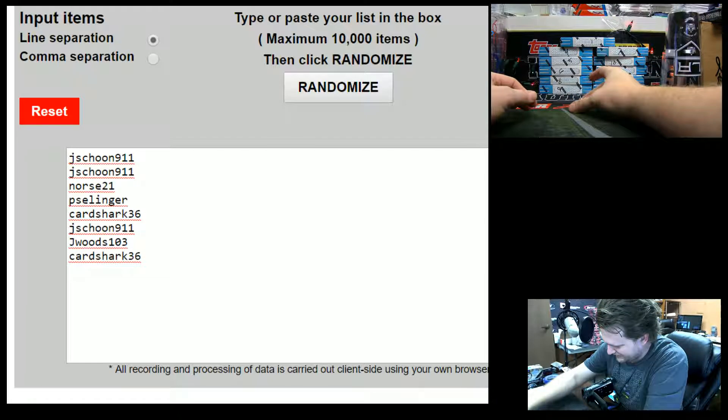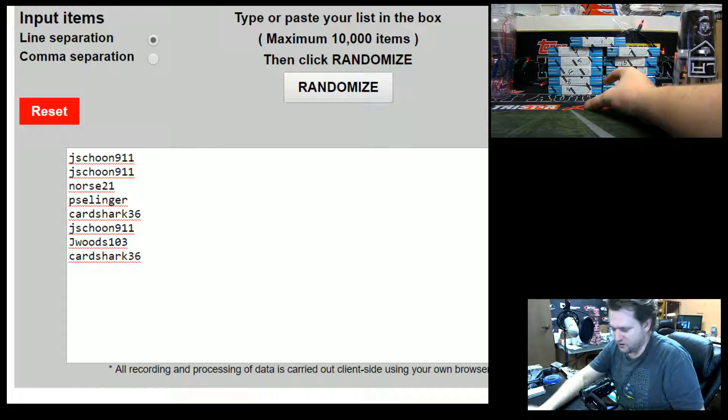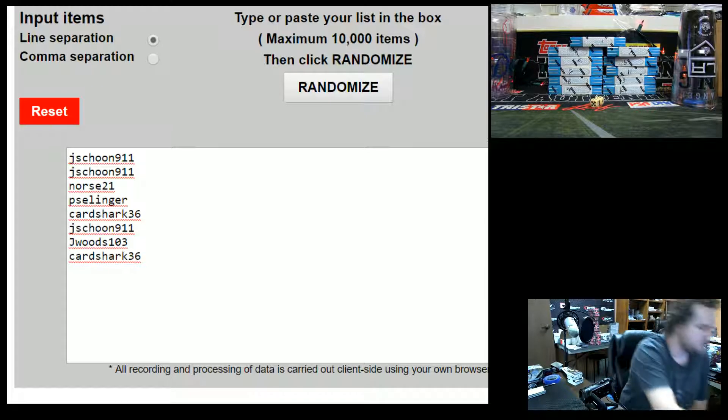Dice says hard eight, four and four. Four and four, hard eight, guys. Good luck. We'll randomize the divisions and the names eight times.